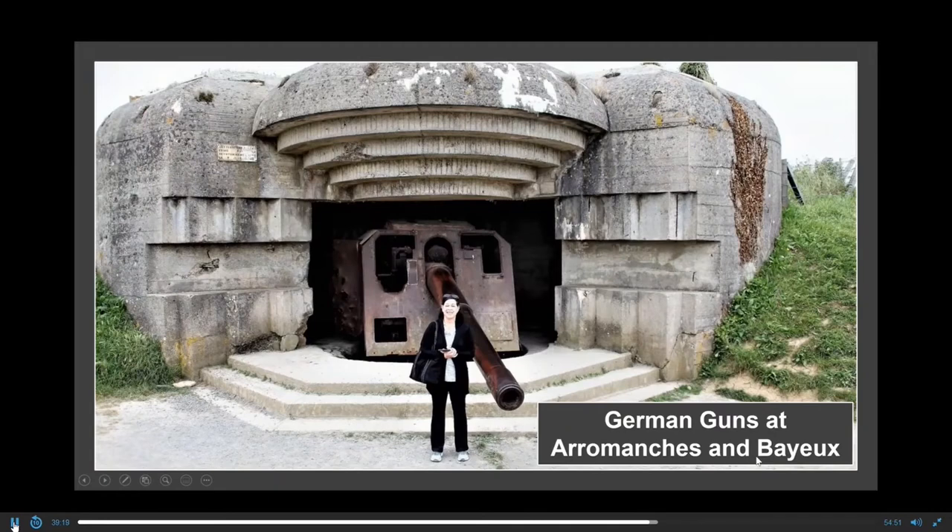And this is one of the big guns that would shoot at the Allied ships. It could reach out to about 13 miles. There were about four or five of them — this is a big, big gun.